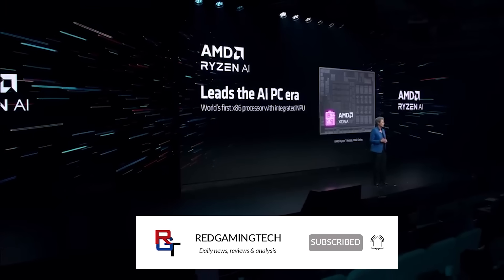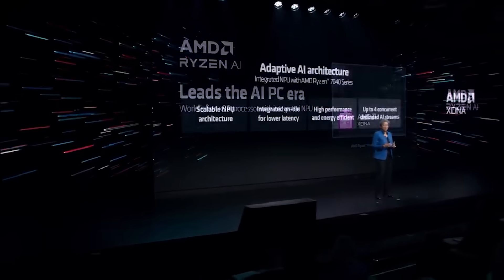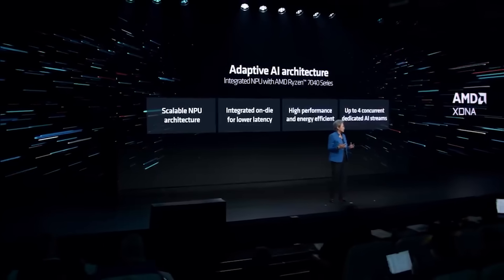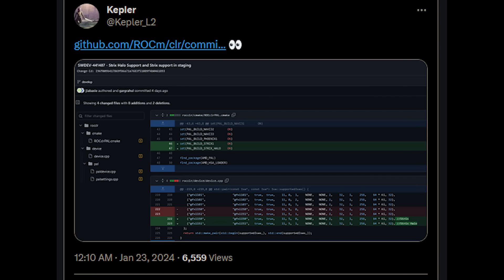And naturally, for gamers who need high-performance processors on a budget, it's going to be an excellent win for AMD. In the past 24 or so hours, there's been a very interesting piece of official information from AMD themselves — they actually put it on GitHub with patches for their drivers. I want to give credit to KeplerL2 on Twitter for initially discovering this.